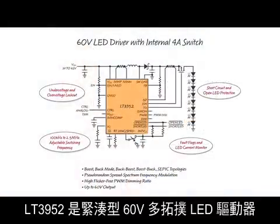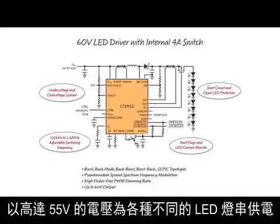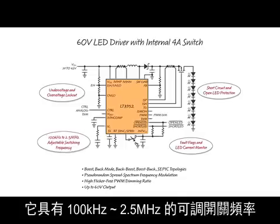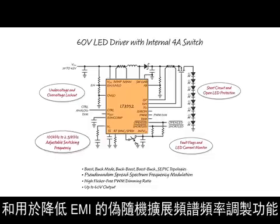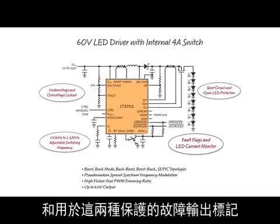The LT3952 is a compact, 60-volt, multi-topology LED driver that powers various LED strings at up to 55 volts from a 3 to 42-volt input. It features adjustable switching frequency from 100 kHz to 2.5 MHz and pseudo-random spread spectrum frequency modulation for reduced EMI.